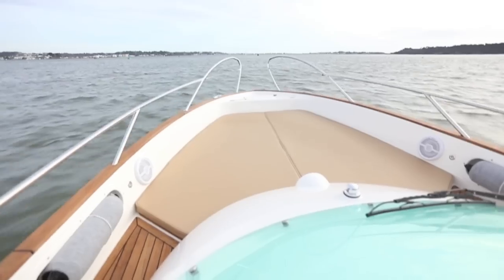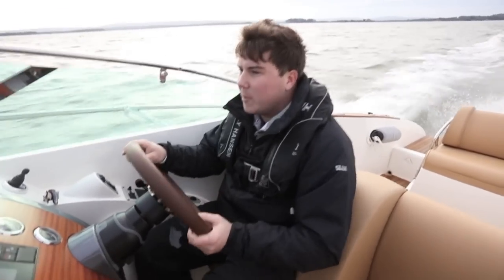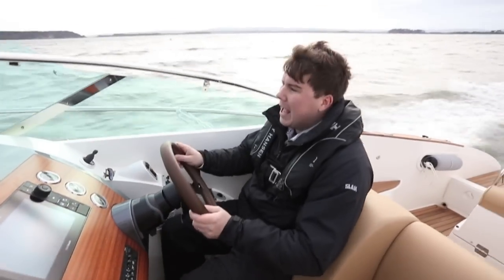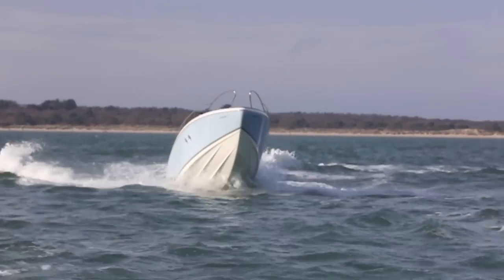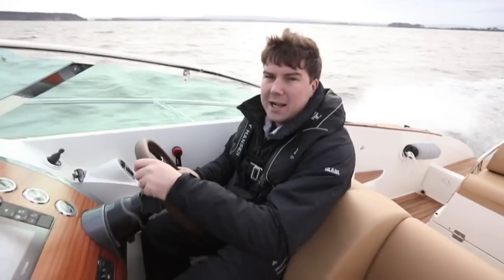This boat has a 350 horsepower petrol engine out there behind the sun pad, and that means a top speed — an easy top speed — of 50 knots, and 40 knots through pretty much anything. We're in Poole Harbour now; we were outside the harbour earlier on and it's absolutely disgusting out there — really steep waves, big chop, very nasty — and this thing dealt with it like it was a flat, calm summer's day.